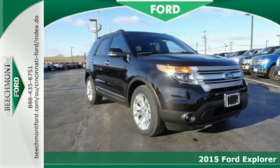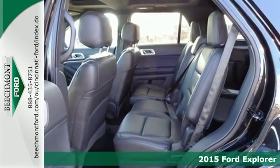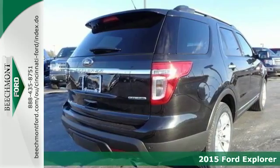Here's a 2015 Ford Explorer! Ready for work or for play, this adventure-ready Explorer will take you where you want to go in style and comfort.